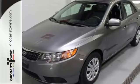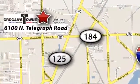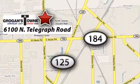See for yourself today. Call or stop in today — we're conveniently located at 6100 North Telegraph Road in Toledo, Ohio.